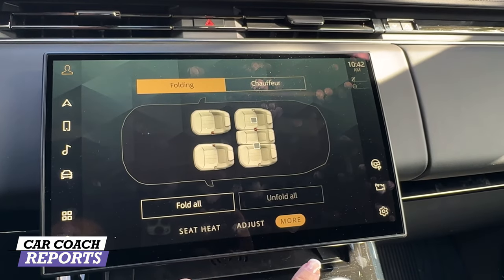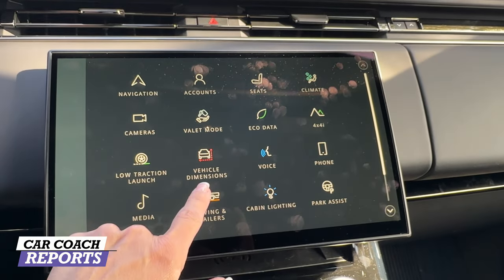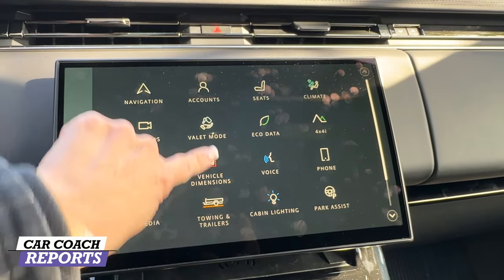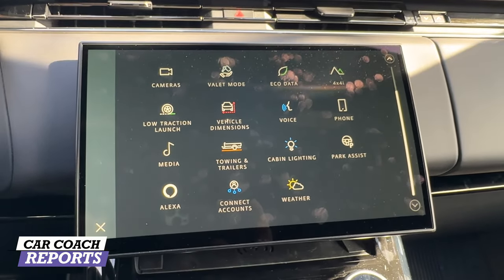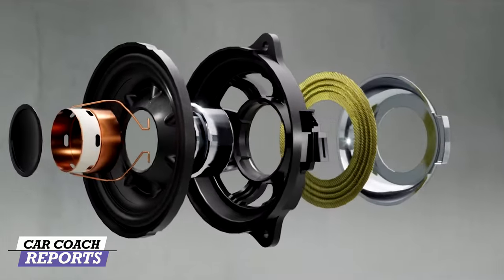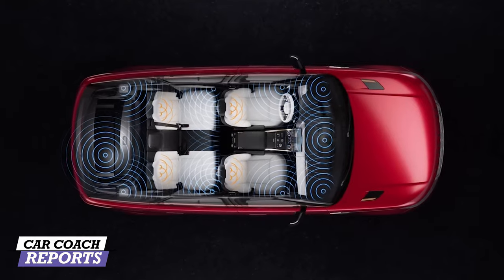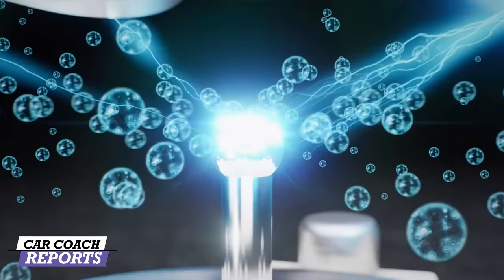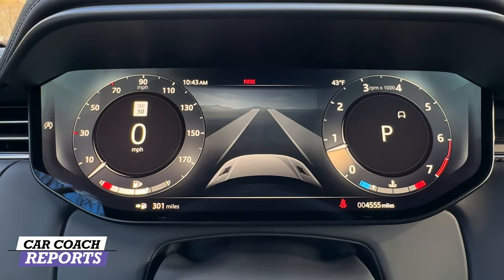Seat settings are here and you can adjust the rear seats and fold them if necessary. Going into different settings, you have valet mode, vehicle dimensions for tight spaces, low traction, park assist for self-parking, and Alexa. Of course there's Apple CarPlay and Android Auto. The audio system is a 29-speaker Meridian stereo with optional headrest speakers for both front and rear. Wireless Apple CarPlay, wireless Android Auto, Amazon Alexa, and wireless charging ports are all included.